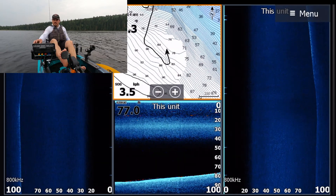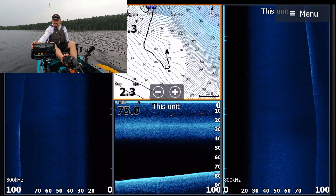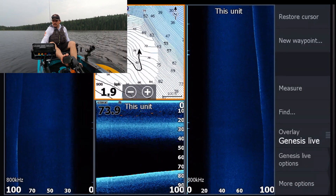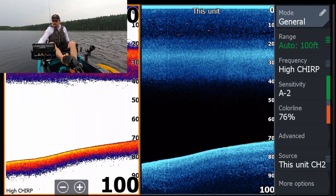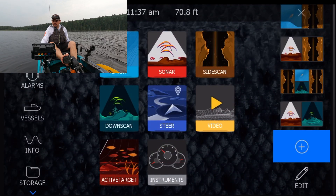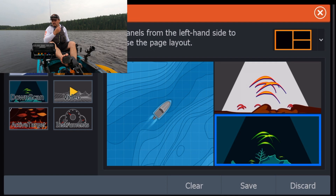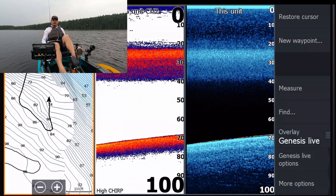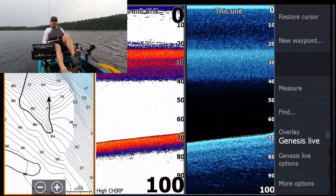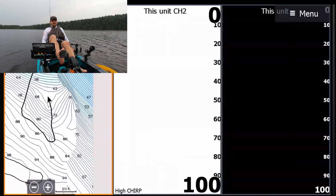I've already been driving around dropping a few waypoints. So now I'm going to set up sonar and down imaging just to see what some of these objects look like as you drive over them. All right, so we've set up our chart, our sonar, and our down scan. Now we're just going to cruise over and try to pass over some of these waypoints that we've dropped.